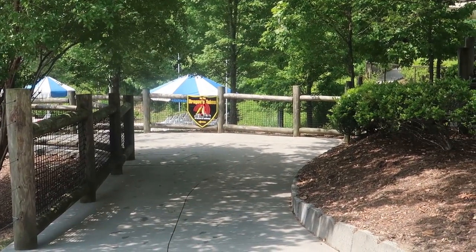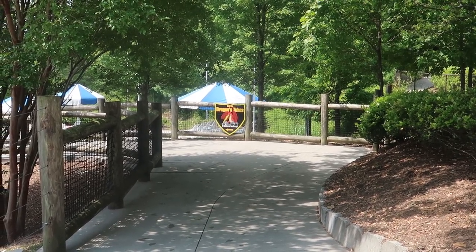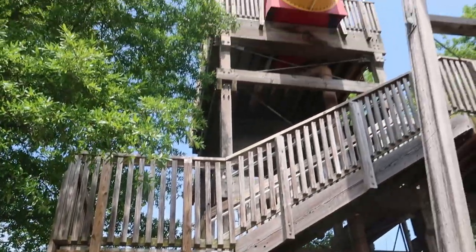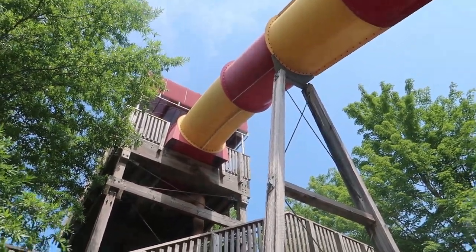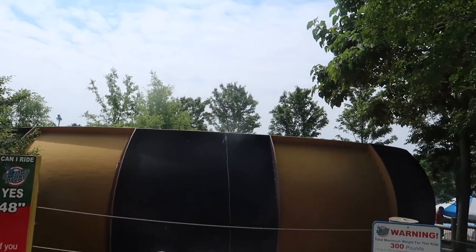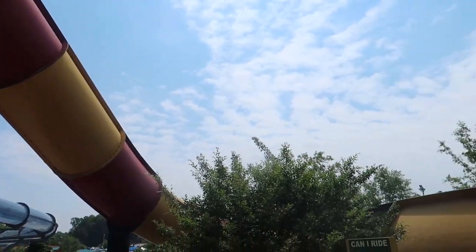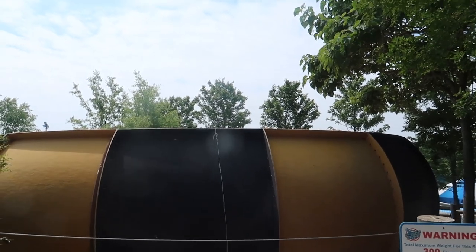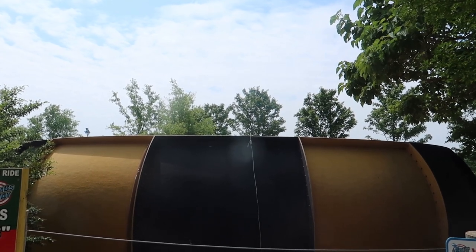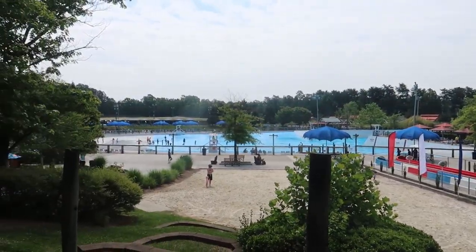The Bombs Away entrance is also the top entrance to Dragon's Den. You actually have to wait in line at the bottom to get your tube, then come up here where the line continues. I call it a toilet bowl type slide - you come down the chute, it's a raft ride so it should be on the H2 Go Pass, and then you make some circles inside the bowl before coming out at the bottom.